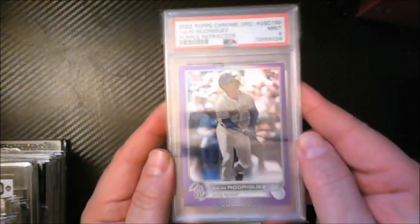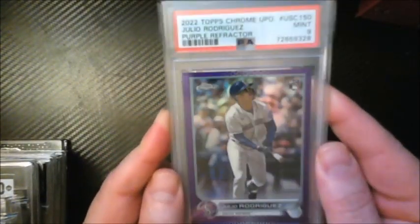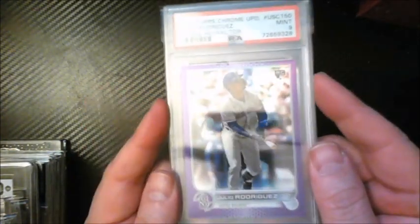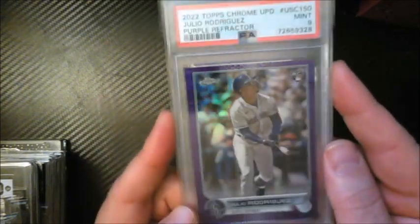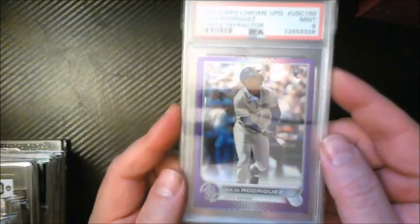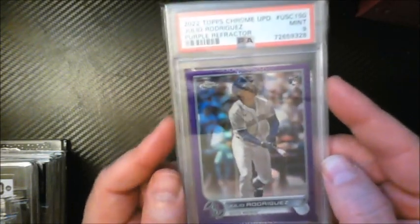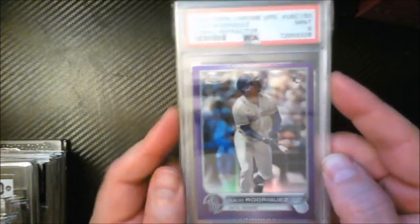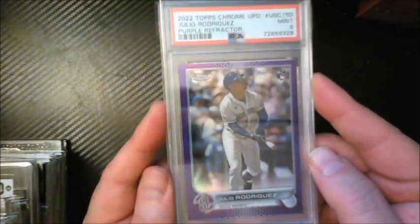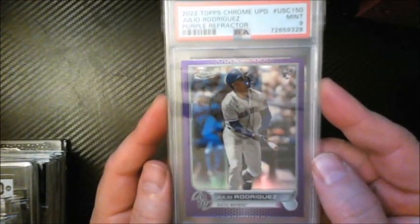Moving on to Julio Rodriguez, who I've been collecting for a couple years. I got this one off Whatnot this year — only a nine. A lot of people said he had a bad year, but he was a slow starter his rookie year too and still ended up having a stellar season. This guy is the real deal — putting up 30-plus homers and close to 40-plus stolen bases. I think the best is yet to come.